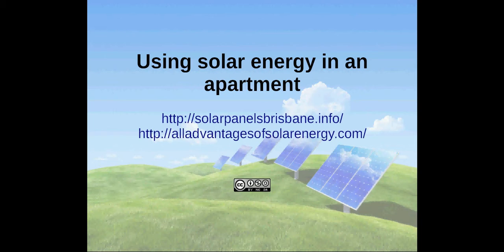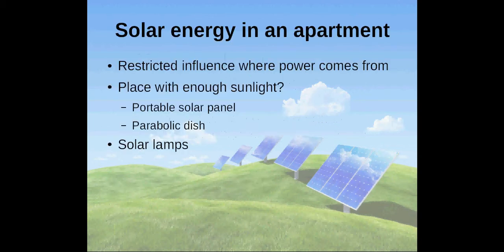Hi, my name is Andreas and I would like to tell you how you can use solar energy in an apartment. Do you live in an apartment, a rented house or another place where you have restricted influence on deciding where your power comes from?